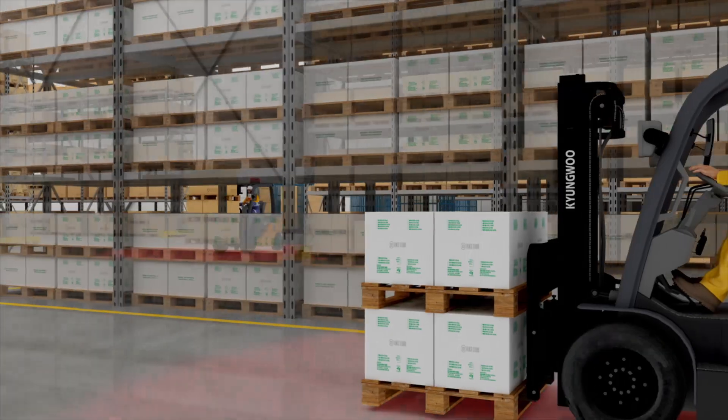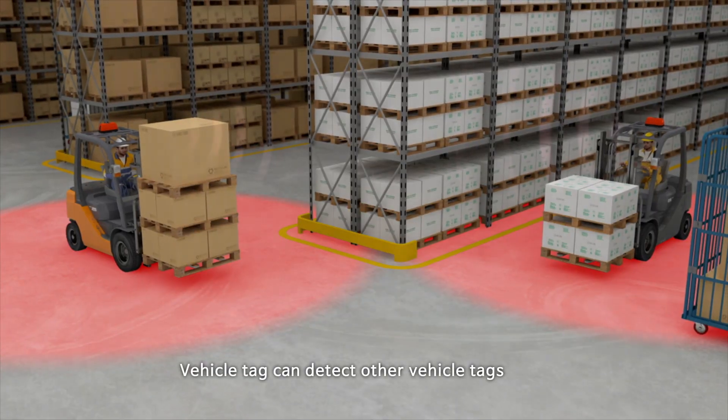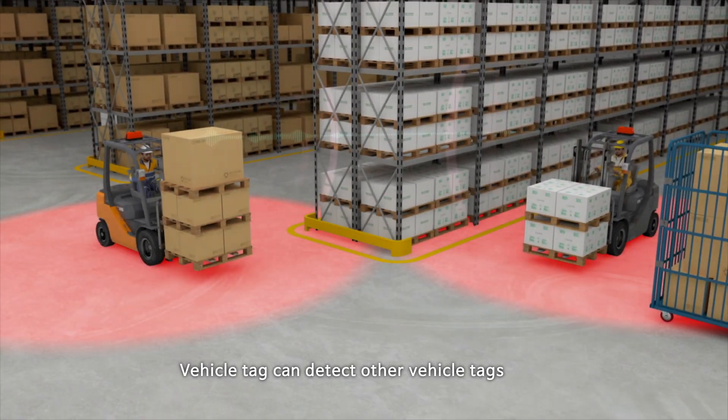A vehicle tag can detect the proximity of not only pedestrian tags, but also other vehicle tags.